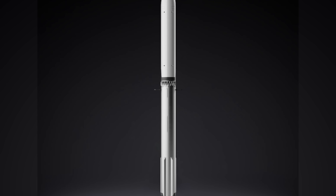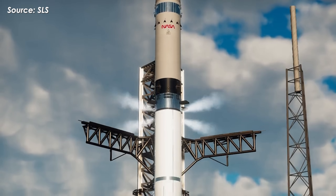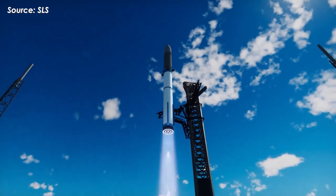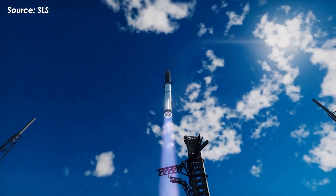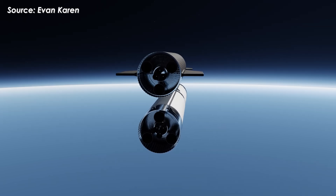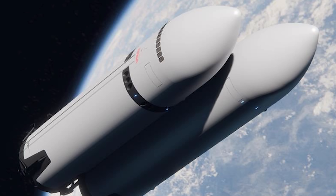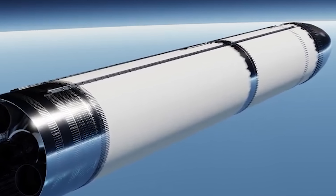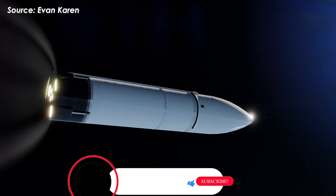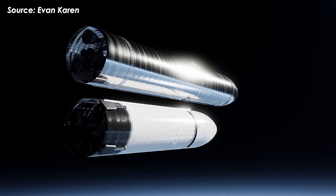The Depot variant is a completely different vehicle — basically a giant propellant storage ship designed purely for on-orbit operations. There are no flaps, no heat shield, and no need for aerodynamic control. Just a clean, optimized structure where the fuel tanks occupy nearly the entire internal volume. It's powered by six Raptor engines and features four refueling ports near the top, allowing it to receive fuel from multiple tanker flights. In essence, it's a floating fuel station built to stay in orbit indefinitely, never returning to Earth. Its sole purpose: to keep the HLS and other Starships topped up for their journeys beyond Earth's orbit.